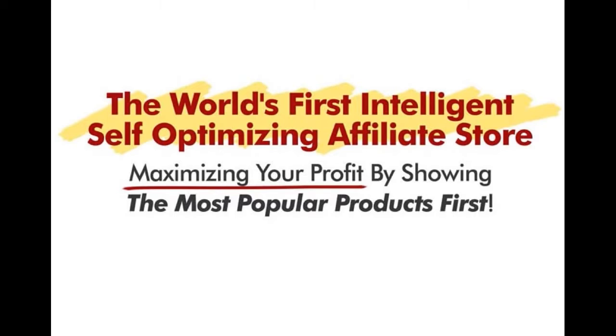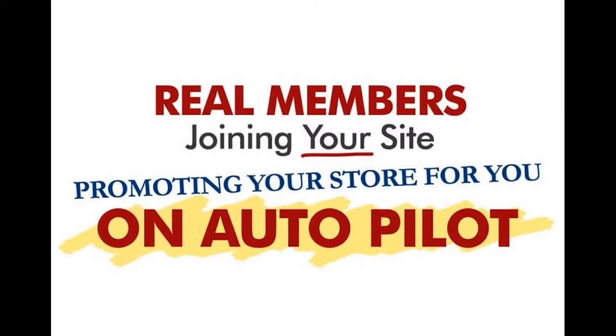This is the world's first intelligent and self-optimizing affiliate store. It will automatically maximize your profits by showing the most popular products at the top of your affiliate store pages. And you'll have real members joining your site, promoting your stores for you on complete autopilot.